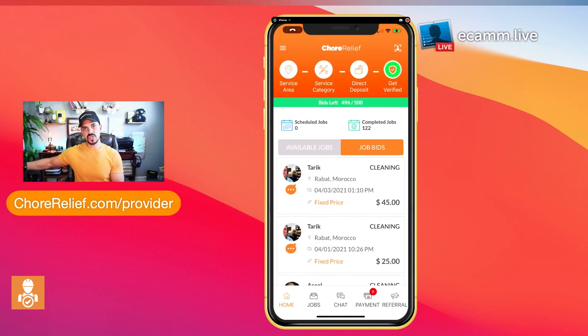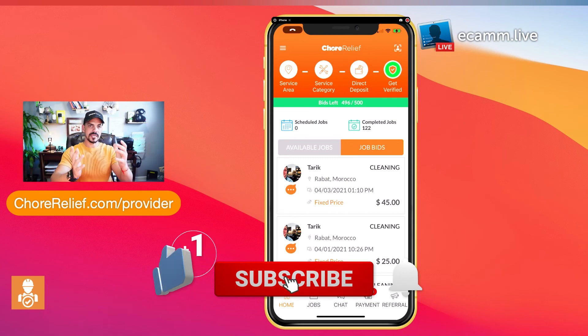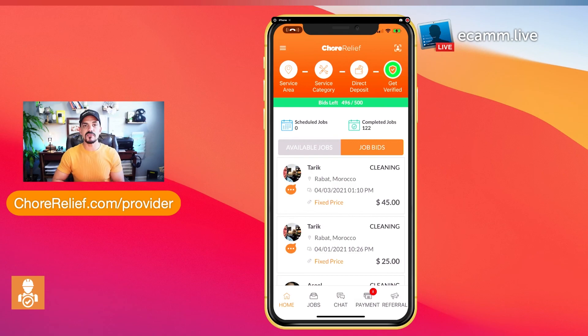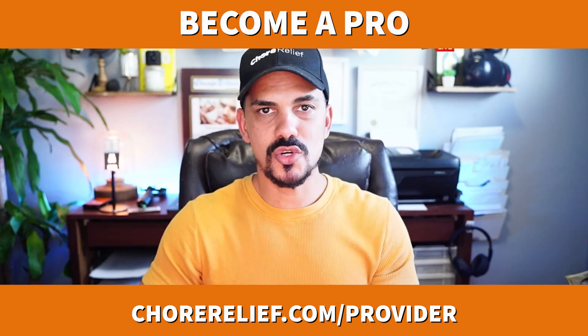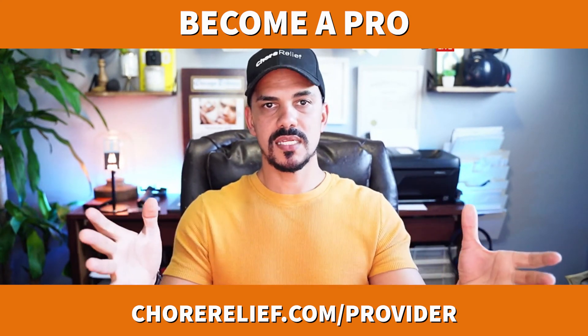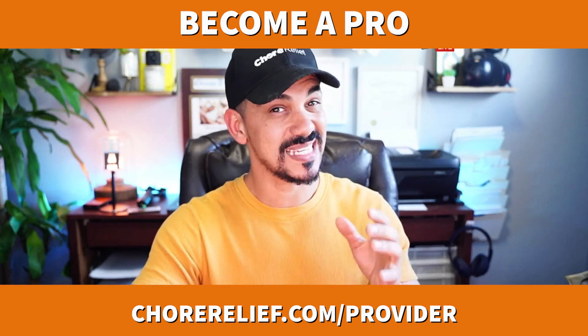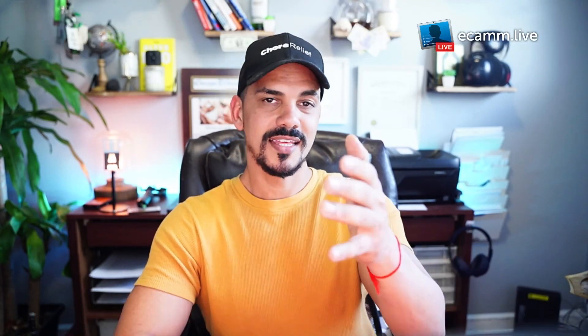Once an employee completes a job, sends an invoice, and the client approves it, we process the payment from the client's credit card and deposit it directly into the company's bank account. And if you don't have any employees, there's still a great way to hustle and earn extra cash. We're totally different — we like to make money only after we make sure that you make money. We truly take care of small businesses, and we want you to scale, because small businesses are the backbone of the economy. Thanks for watching.